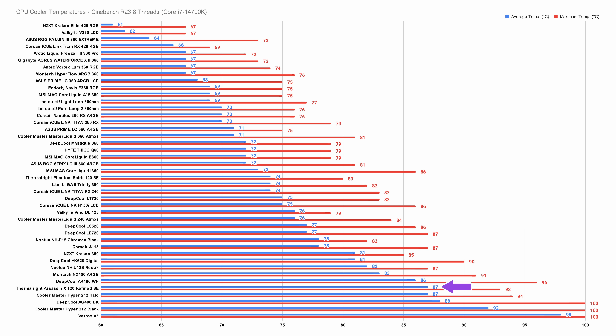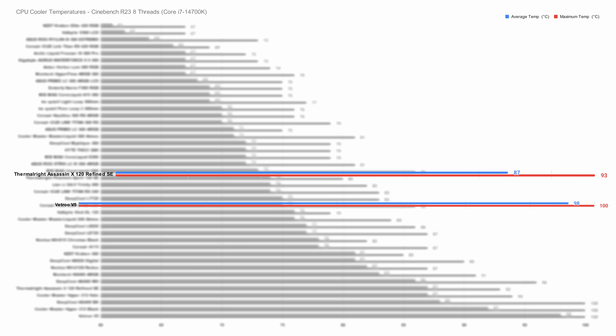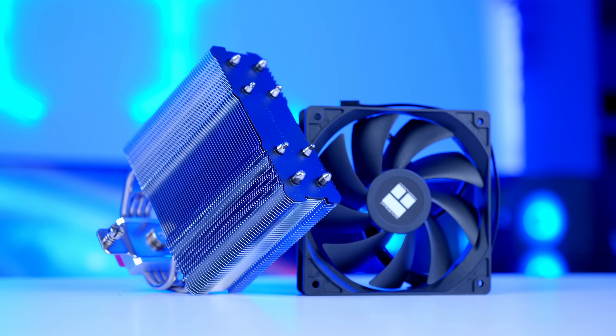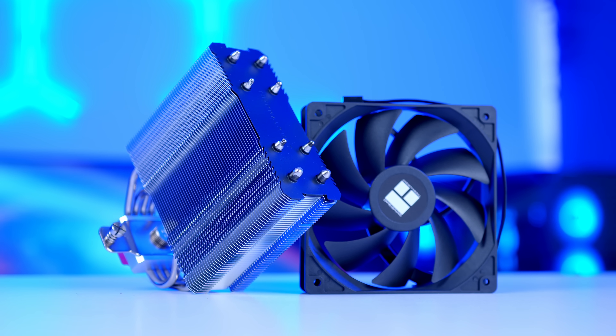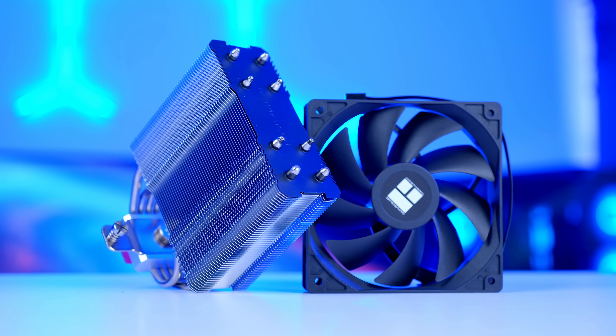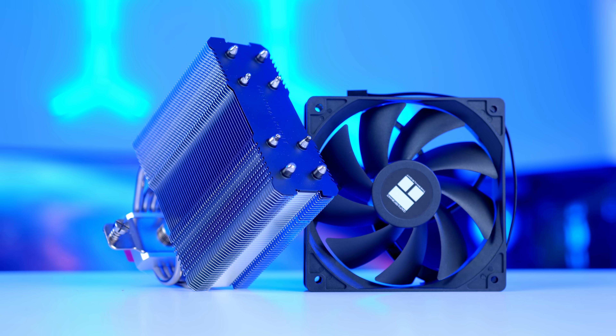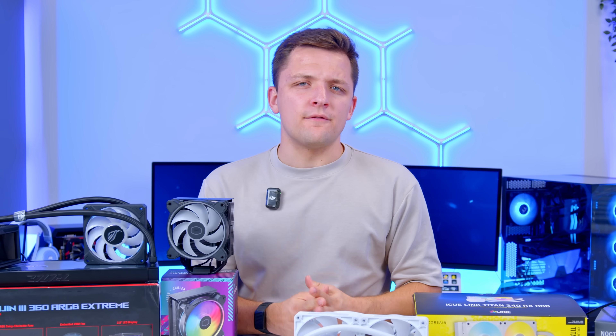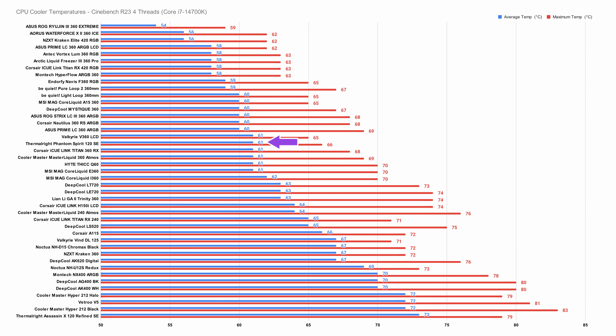The Assassin X 120, the single tower variant, also performs very well — beating out the Vectru V5, the Cooler Master Hyper 212 Black, and Deepcool's AG400. The only thing this cooler has against it is the design; it's on the more basic side and while it will look good in a build, it doesn't give you fancy lighting or stylistic features. If you want to spend a bit more money, the dual tower Thermalright Phantom Spirit shows that a lot of the 240mm coolers just aren't worth it.